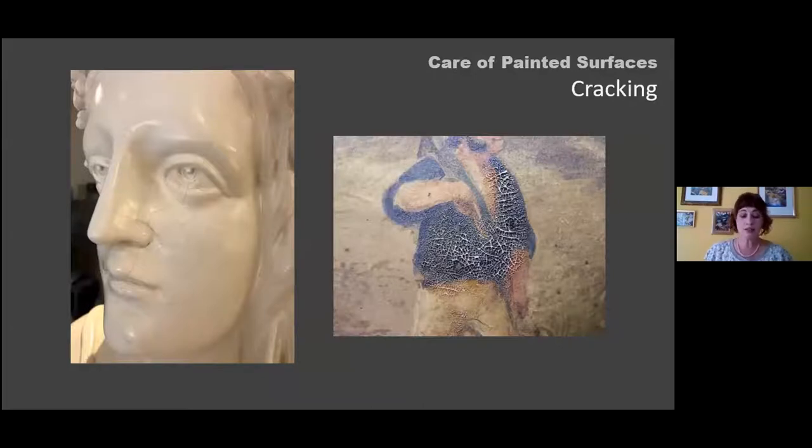Cracking — also called craquelure or alligatoring — is another condition issue. Often the cracking remains as a fine or large network of cracks across the surface. Here you see a painted plaster example and a canvas painting with a very tight network of cracking where cracks are beginning to lift but without actual loss yet. This results from a lack of flexibility in the paint coating versus the substrate — when the substrate expands or contracts, the less flexible paint cracks. It can also result from physical force, fire, water, high temperatures, and high RH levels.